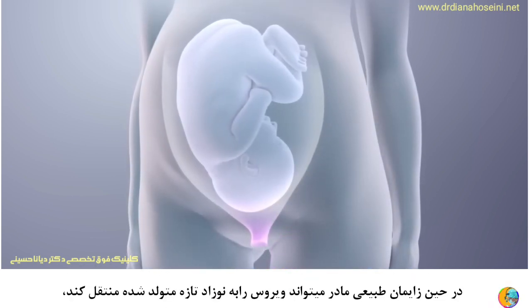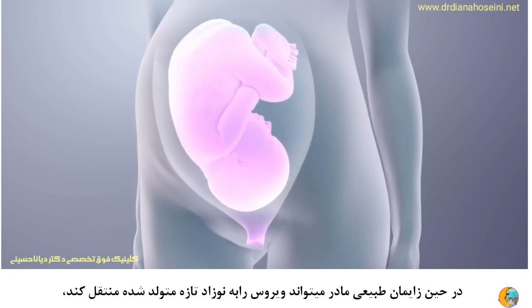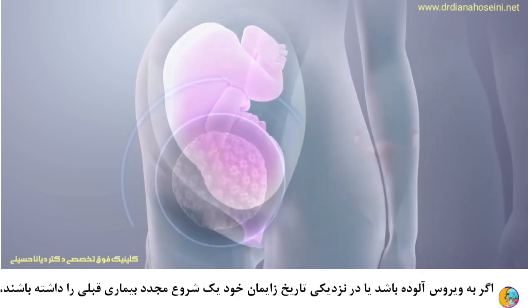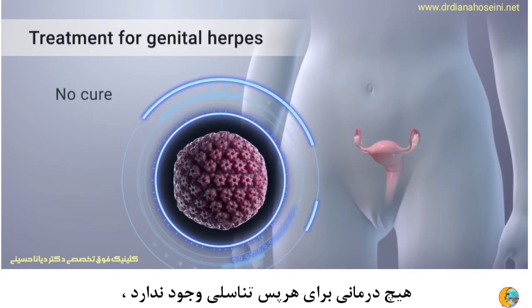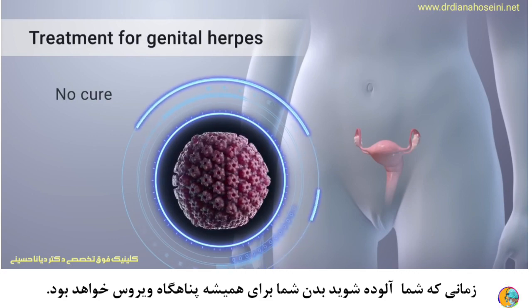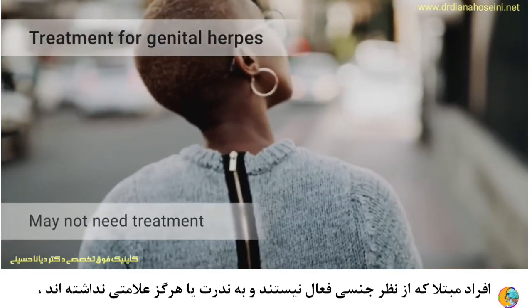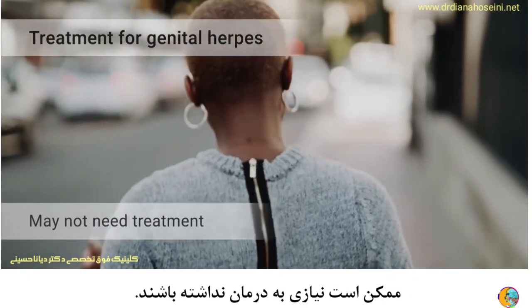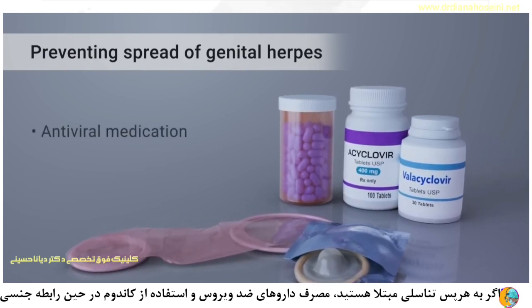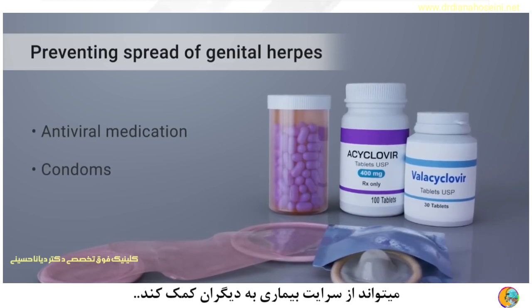During vaginal childbirth, women can also pass the herpes virus to their newborn baby if they become infected or have a secondary outbreak near their delivery date. There's no cure for genital herpes — once infected, your body will always harbor the virus. People who aren't sexually active and rarely or never have symptoms may not need any treatment. If you have genital herpes, taking antiviral medication and using latex condoms during sex can help prevent its spread to others.